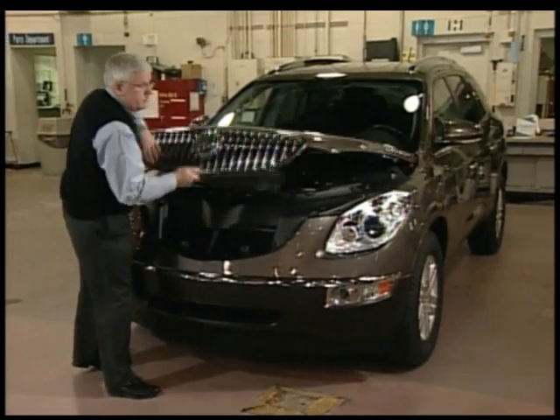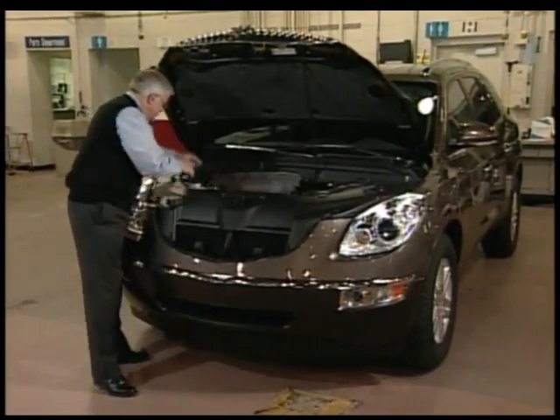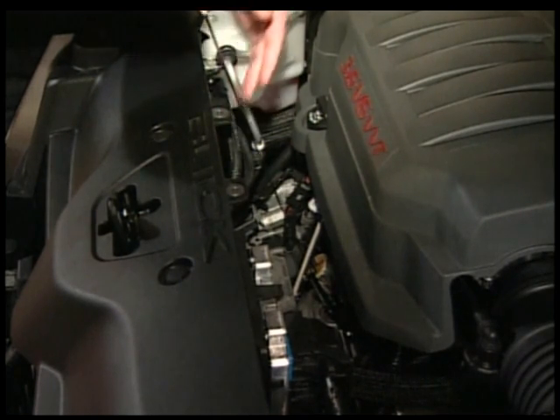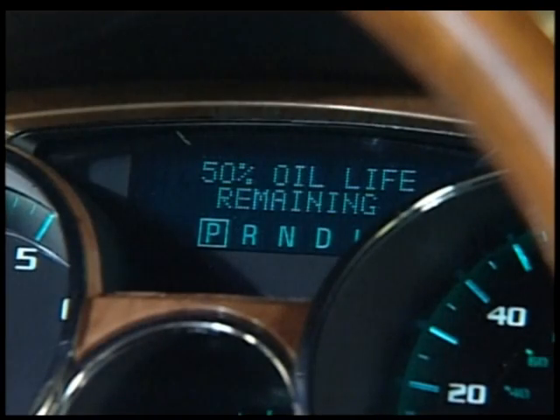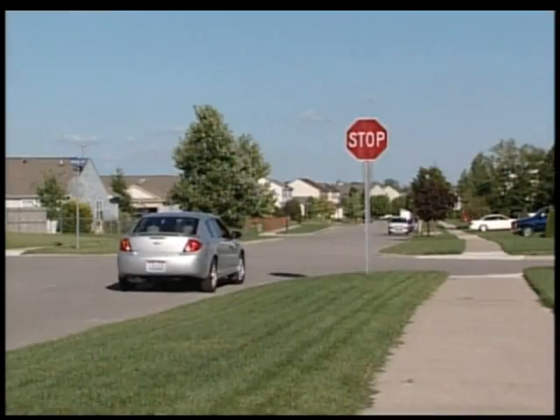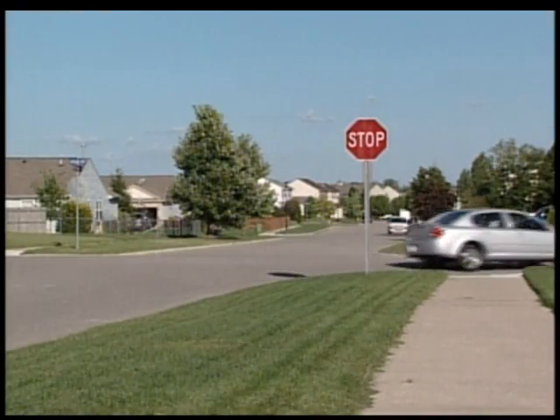Some manufacturers are now using technology that's making the decision to change your oil simple and cost effective. For instance, in virtually all new GM vehicles, there's a computerized oil life system. The oil life system assesses exactly how you've used your vehicle, whether you've been in hot weather or whether you've been in cold weather, and will then judge exactly when to change the oil based upon the way in which you've used your vehicle.